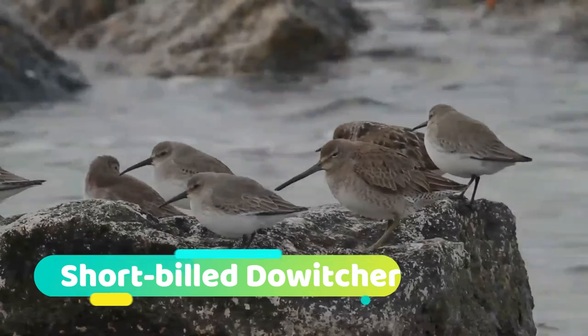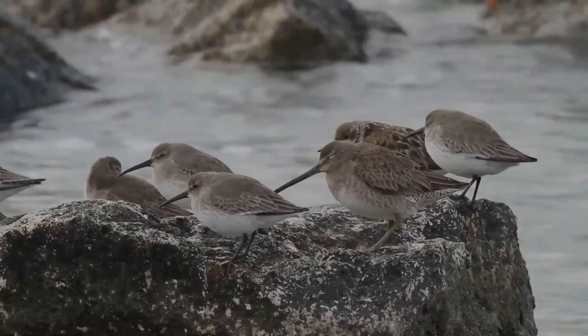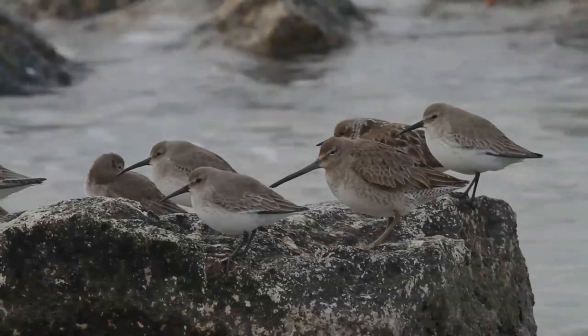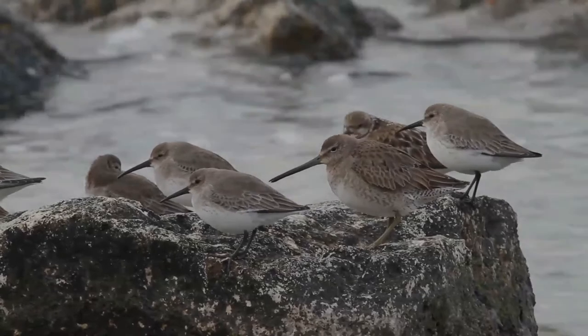The short-billed dowitcher, like its congener the long-billed dowitcher, is a medium-sized, stocky, long-billed shorebird in the family Scolopacidae. It is an inhabitant of North America, Central America, the Caribbean, and Northern South America. It is strongly migratory,